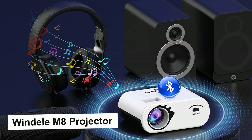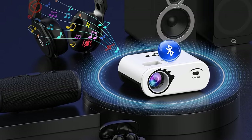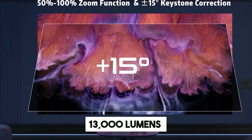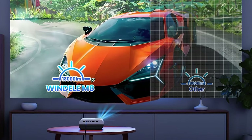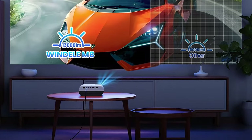The Windle M8 projector is an excellent choice for anyone looking to enhance their home entertainment setup. Boasting an impressive native resolution of 1080 pixels with a brightness of 13,000 lumens and a high contrast ratio, 4K support ensures that images are displayed with exceptional clarity and detail, whether you are watching movies or playing video games.